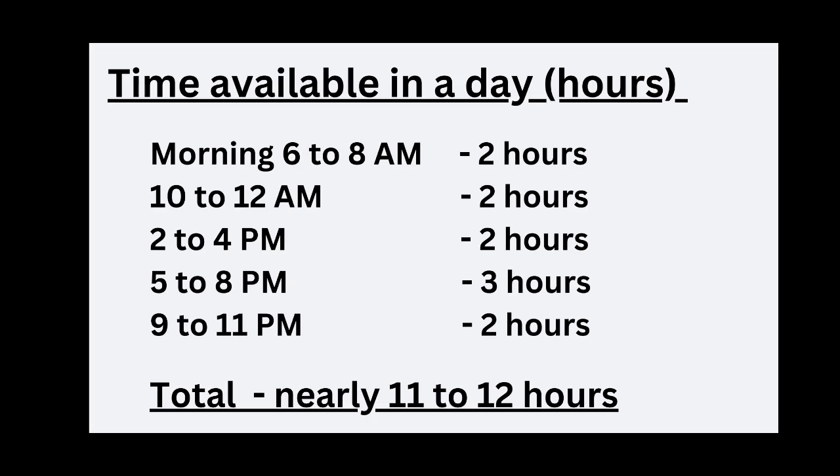If we look at our daily routine, we can get nearly 10–12 hours to study properly. I have divided the day in hours: morning 6–8 AM is 2 hours, 10–12 AM is 2 hours, 2–4 PM is 2 hours, 5–8 PM is 3 hours, and 9–11 PM is 2 hours. So totally we will get 12 hours to study properly.